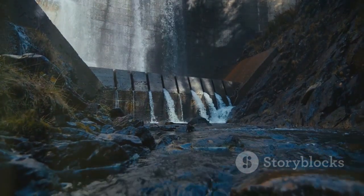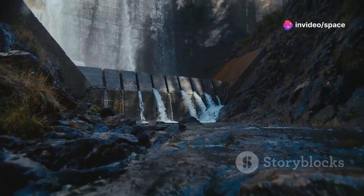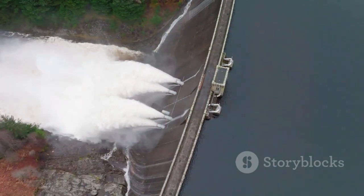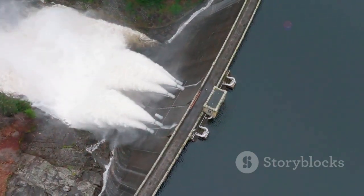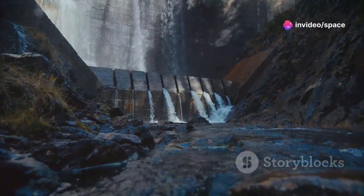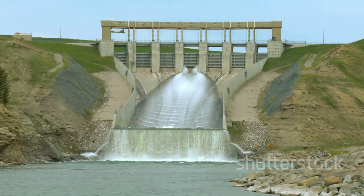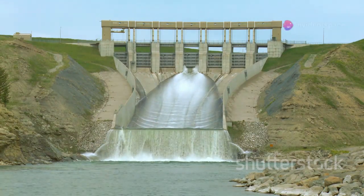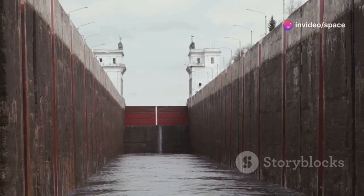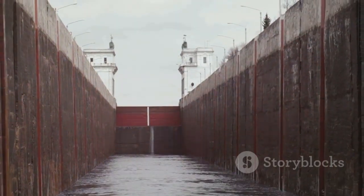Imagine it as a colossal staircase, with the dam acting as the step. Each step signifies a different water level, forming a series of aquatic terraces. This variation in water levels, known as head, is crucial for generating hydroelectric power. The head is the height difference between the upstream and downstream water levels — the greater the head, the more potential energy the water holds, and the more electricity can be produced. This is why many dams are constructed in regions with significant elevation changes. But for ships navigating these waters, the difference in water levels can make it nearly impossible for vessels to pass through without help.